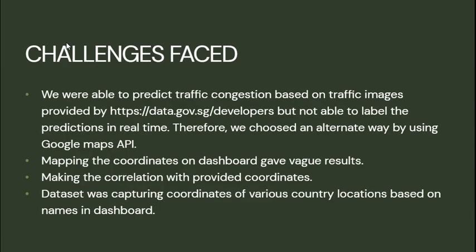The challenges we faced: we were able to predict traffic congestion based on traffic images provided by the Singaporean government database website, but were not able to label the predictions in real-time. Therefore, we chose an alternative approach using Google Maps API. Mapping the coordinates on the dashboard gave vague results, and the dataset was capturing coordinates of various countries' locations based on names in the dashboard.